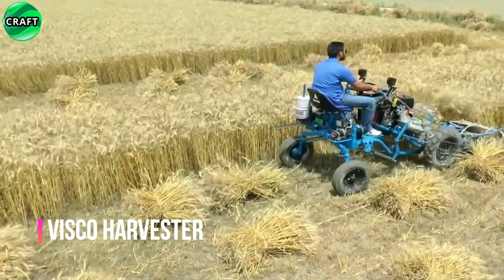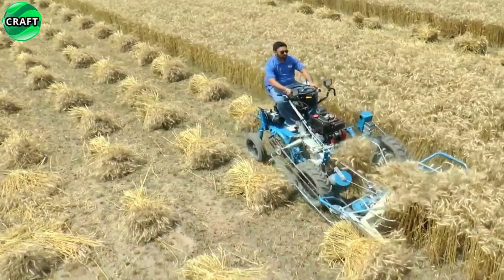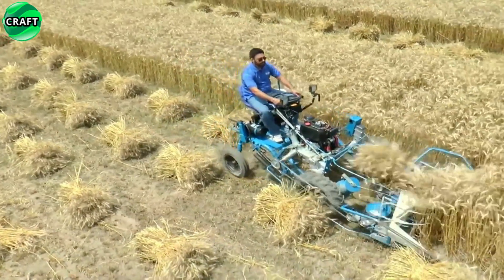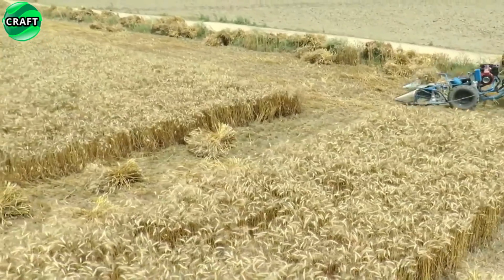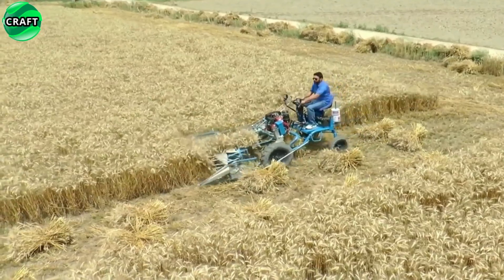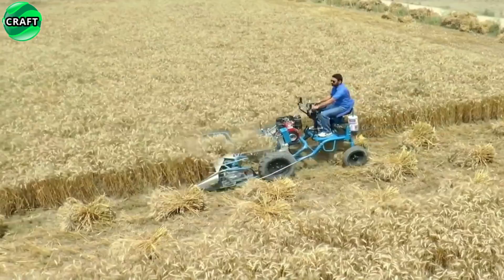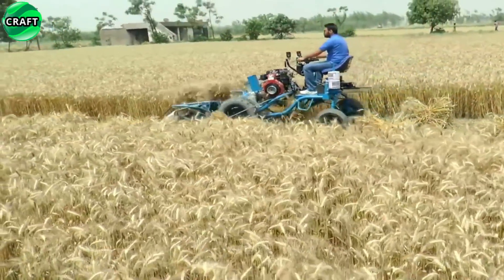The viscous harvester for harvesting wheat and rice is equipped with special cutting and picking devices that allow you to effectively remove the ripened crop from the fields and tie it up. The viscous harvester is an important tool for small farmers and for large enterprises where harvesting with large equipment is unprofitable. This method reduces manual labor and increases harvesting productivity.